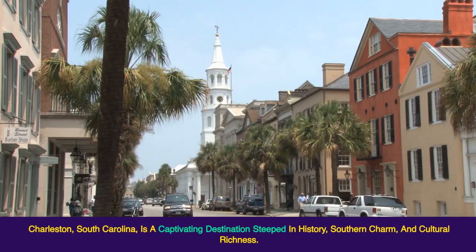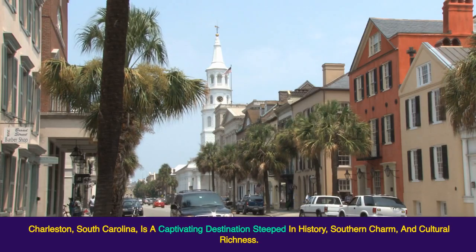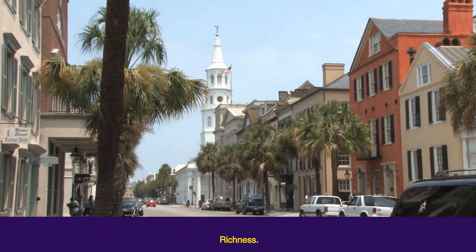Charleston, South Carolina, is a captivating destination steeped in history, southern charm, and cultural richness.